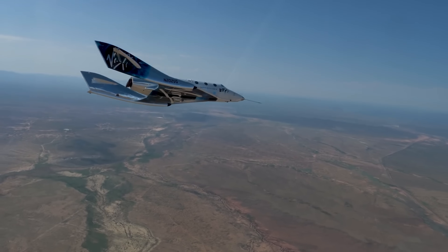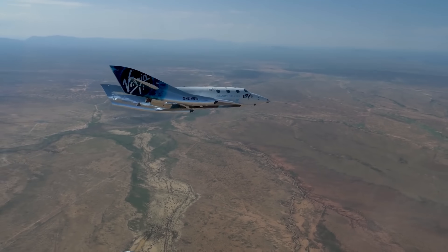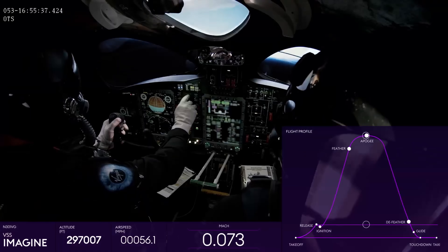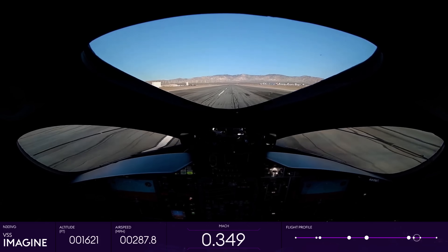With a bold vision to make space accessible to all, Virgin Galactic isn't just flying to space — it's launching a new era of adventure, exploration, and opportunity.